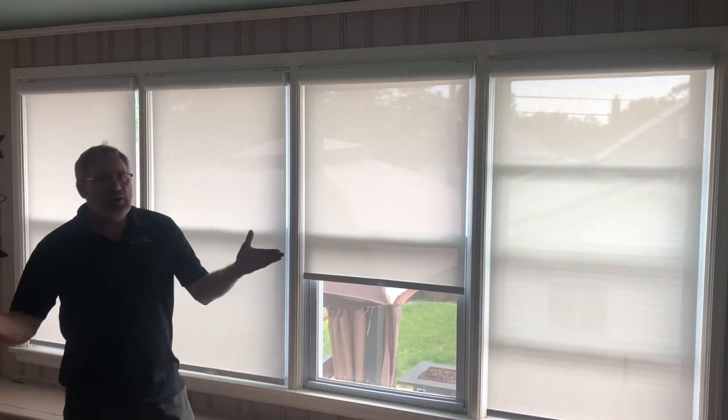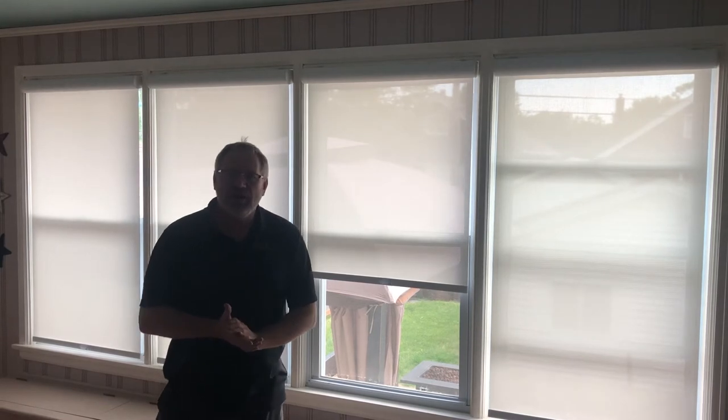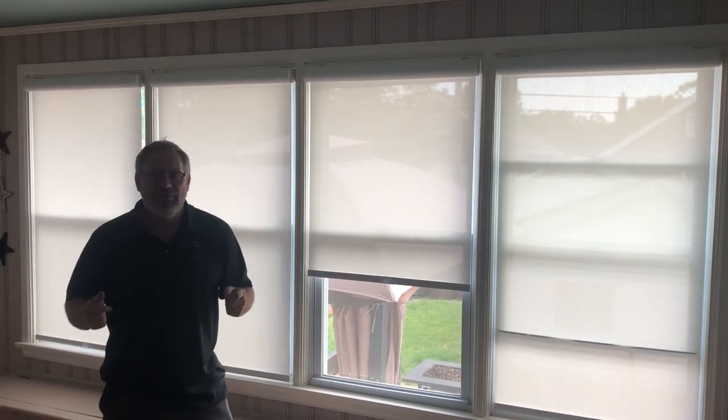If you've got any questions, we can help. We're St. Louis Blinds and Shutters. You can find us at stlouisblindsandshutters.com or 314-574-6035. Thank you very much.